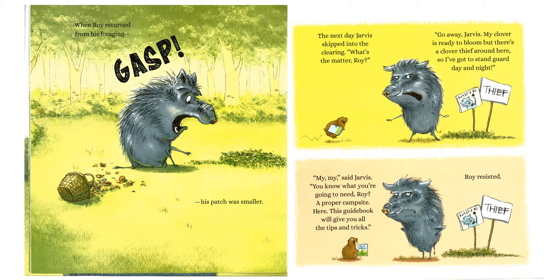"What's the matter, Roy?" "Go away, Jarvis. My clover is ready to bloom, but there's a clover thief around here, so I've got to stand guard day and night."